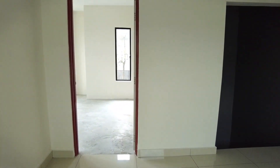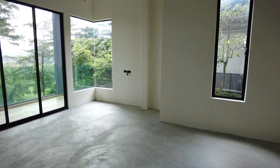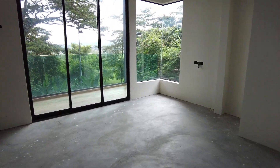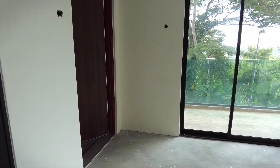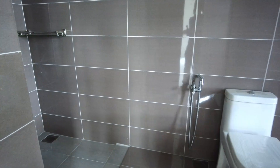Bilik ni agak sama macam bilik tadi, cumanya yang tadi dia lebar, yang ni pula dia panjang. Dan dia ada bathroom dia sendiri. Setiap bilik ada bathroom dia tersendiri - dia tak campur, kita tak share dia punya bathroom.